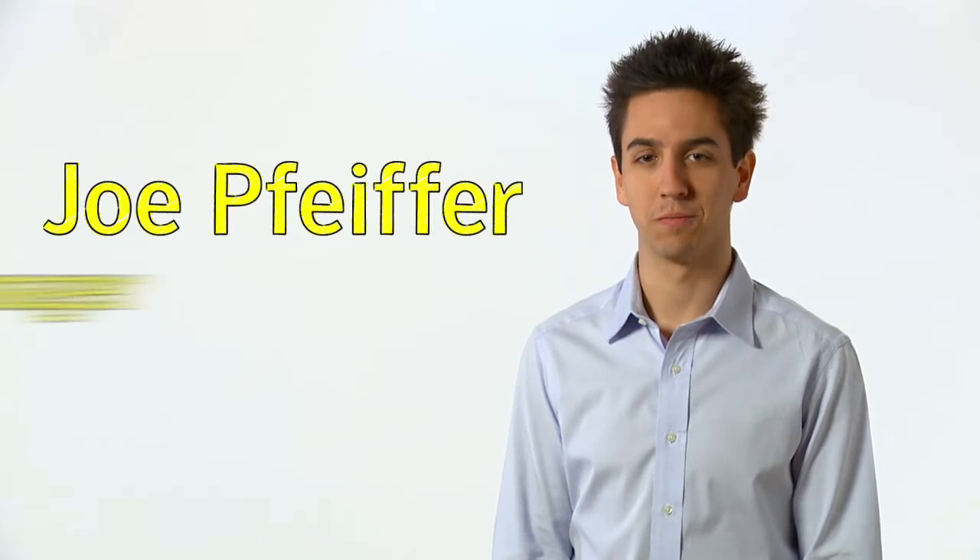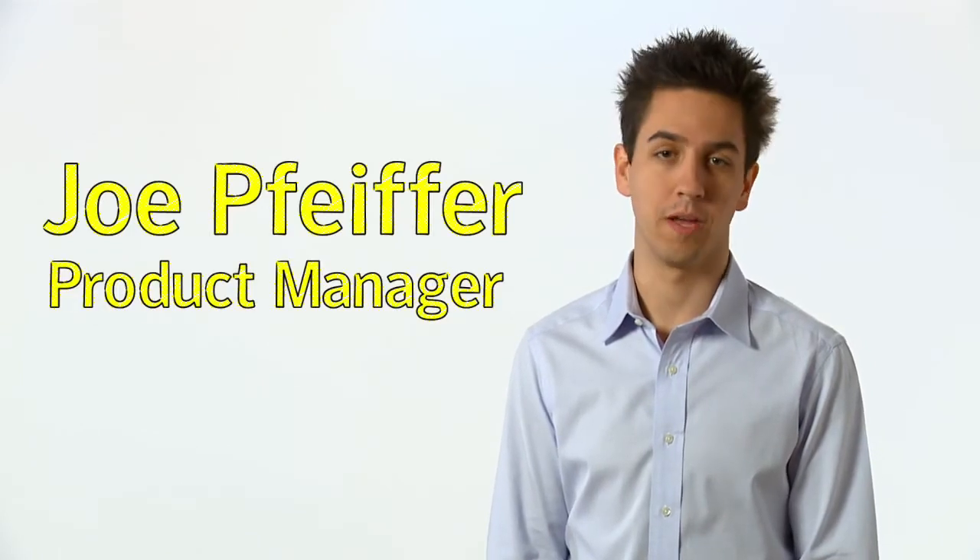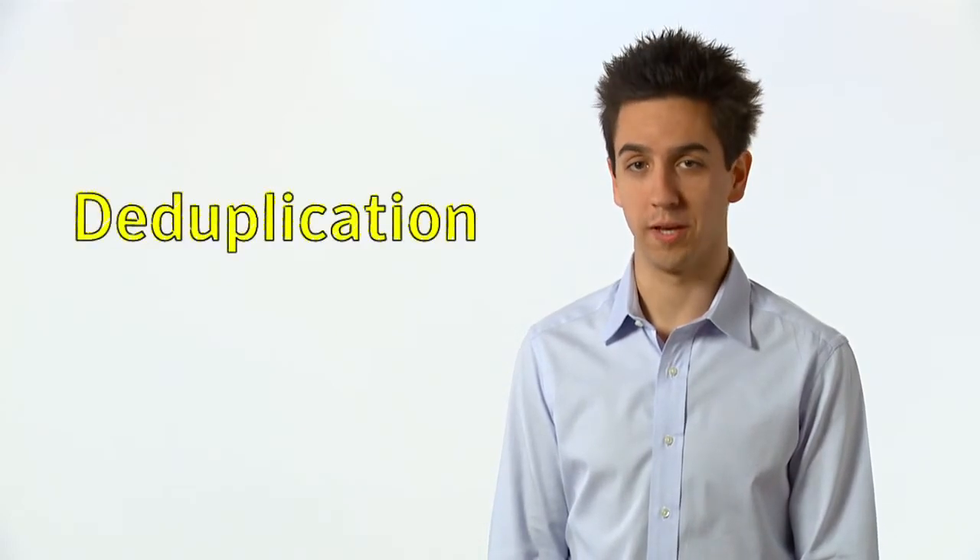Hi, I'm Joe Pfeiffer, Product Manager for NetBackup from Symantec. NetBackup offers a variety of ways to reduce storage capacity using deduplication. We believe our users should deduplicate everywhere.